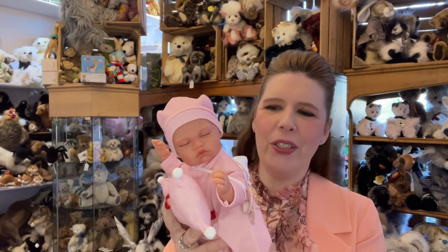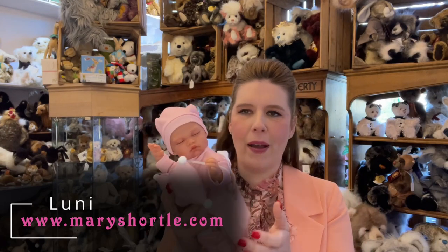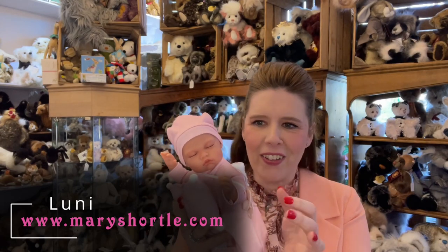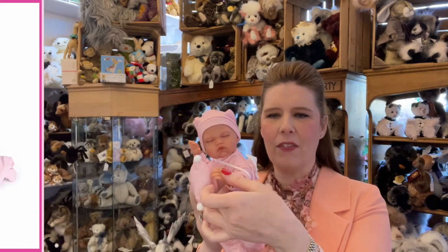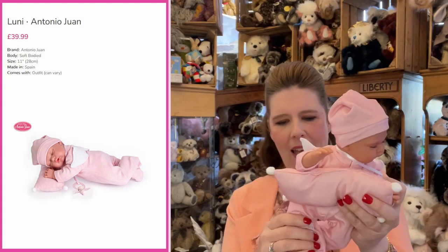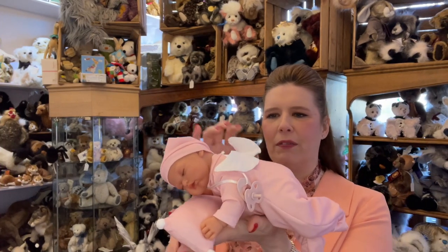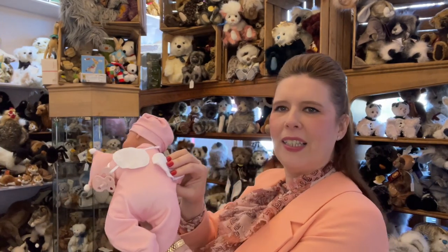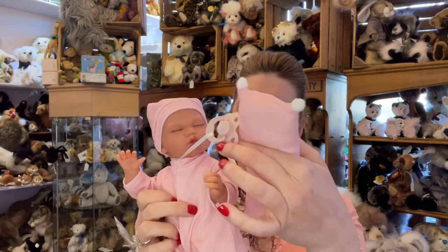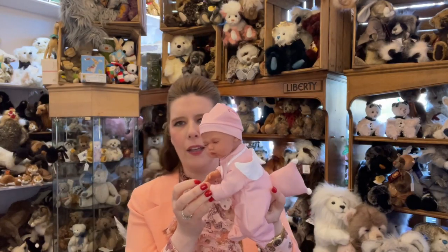So look at this one — this is a beautiful sweet little model, this is Loony. She has the soft body. What's lovely about this collection and the size is they have a sweet little armature in their arms and also in their legs, so she can lay on her tummy like this. She comes with this very adorable little outfit with the wings.